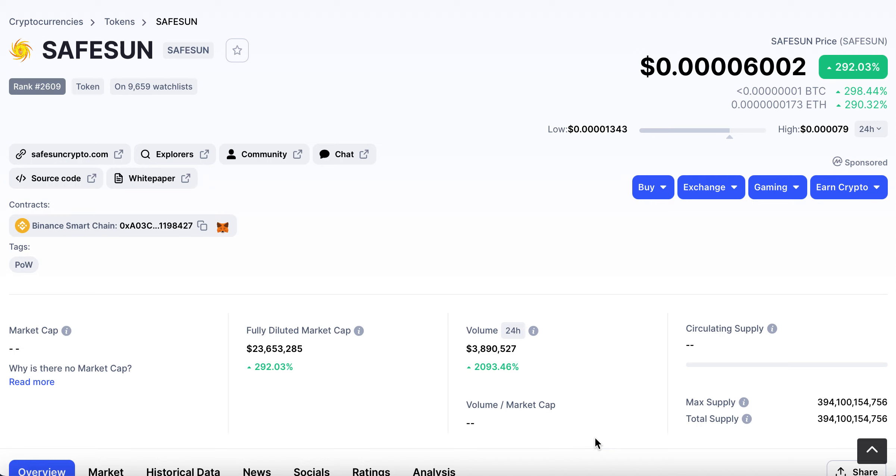Hi and welcome to Crypto Crazy. I'm Cal and today I'm going to talk to you about a relatively new coin called SafeSun.